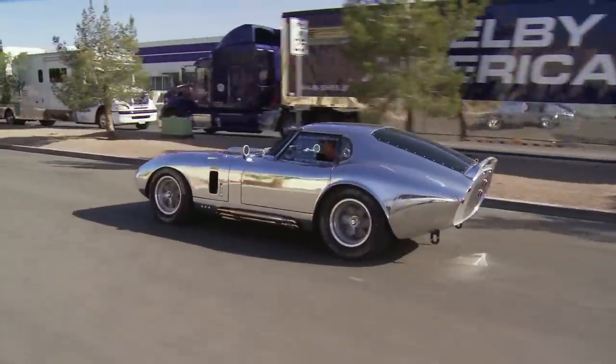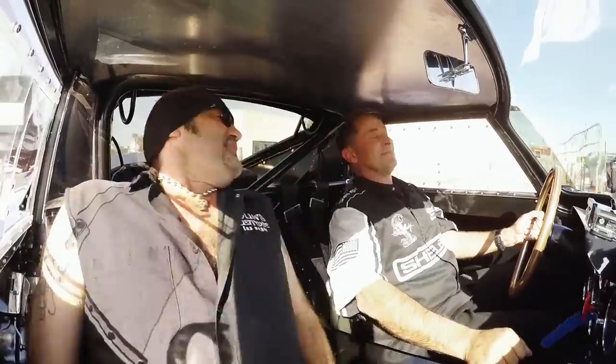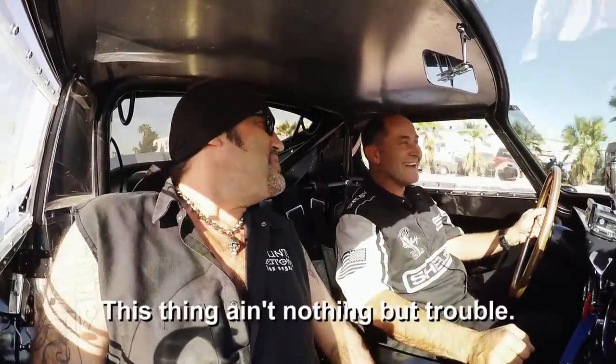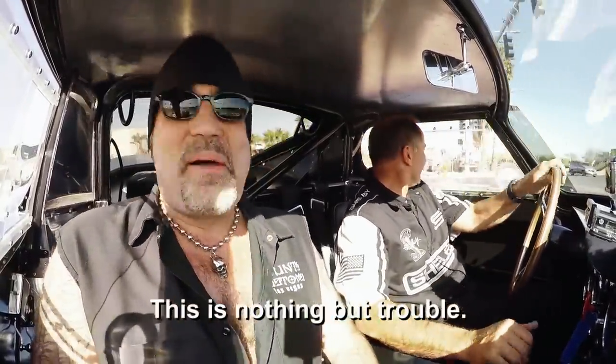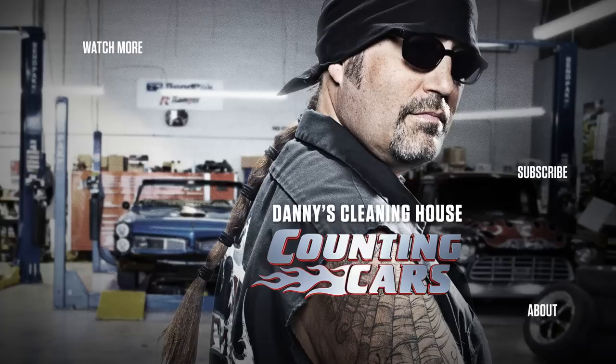Man, I could just look at these Shelbys all day, but there is nothing — and let me tell you, I mean nothing — like getting in one and letting it rip. Every performance car maker owes a debt of gratitude to Shelby. To be able to come out here today and actually ride around in one badass machine like that, well, that's just a dream come true. This thing is nothing but trouble.